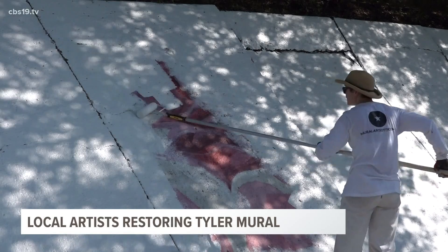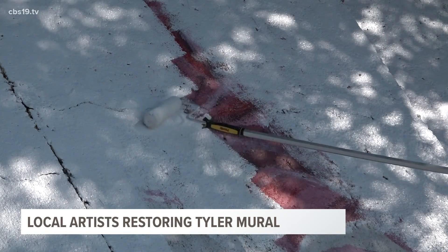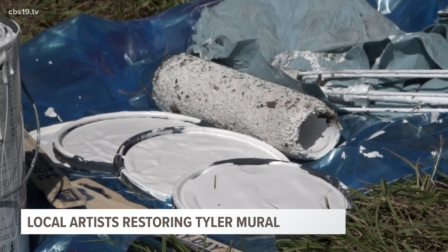Dasa Kidd, one of the local artists helping restore the mural, is originally from Latvia and has been living in Tyler for the past nine years. When she heard that a new look was being designed for the mural, she didn't hesitate to volunteer her time.